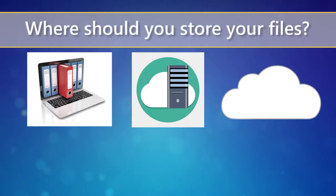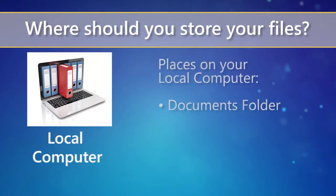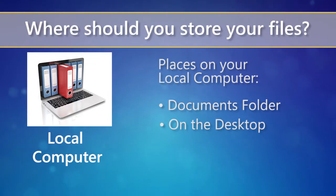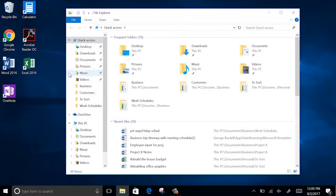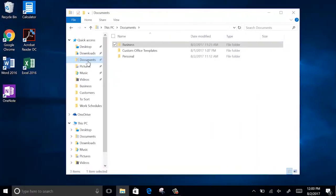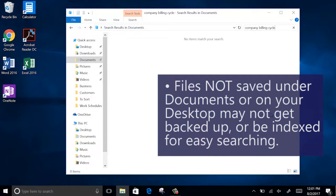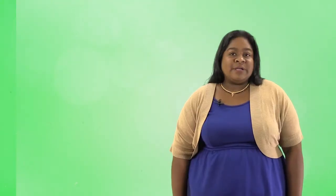If your company gives you access to a cloud service like Dropbox or even a shared company file server, you'll want to notice where you can store your files. You could save to your local computer in your documents folder or on the desktop. It's considered better to save things in your documents folder rather than your desktop. Also, if you choose to save somewhere other than documents or the desktop, your files may not get backed up and may not be easily searchable. So as a general rule, it's not a good idea to save things elsewhere on your local drive.